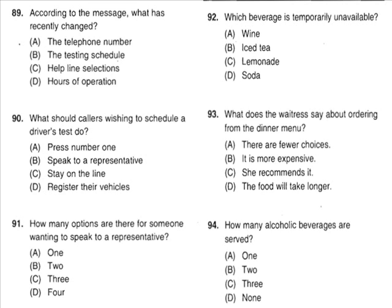Questions 92 through 94 refer to the following short talk. Good afternoon and welcome to Frank's Fried Seafood. My name is Elizabeth and I'll be serving you today. Here are our lunch menus and a basket of freshly baked bread. Our special today is grilled salmon with a cream sauce. If you would like to order from our dinner menu, you may, but be advised that your meal will take longer to prepare. I'm afraid our soda machine is out of order, so the only cold drinks available are water, lemonade, and iced tea. Frank's does not serve alcoholic beverages. I'll be back in a few moments to take your orders. Number 92: Which beverage is temporarily unavailable? Number 93: What does the waitress say about ordering from the dinner menu? Number 94: How many alcoholic beverages are served?